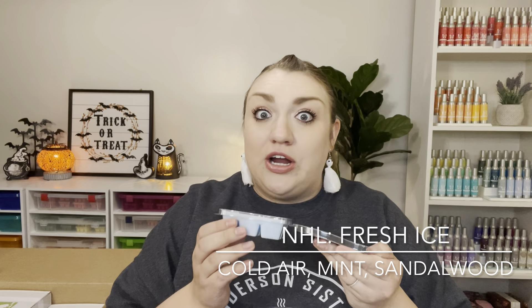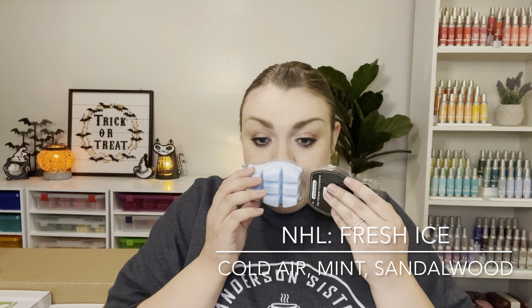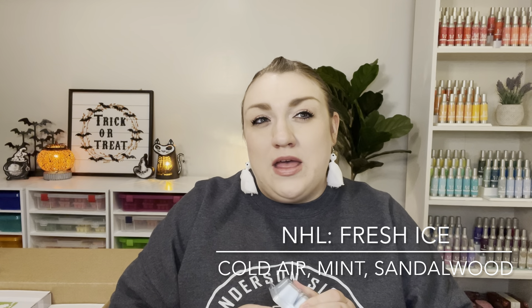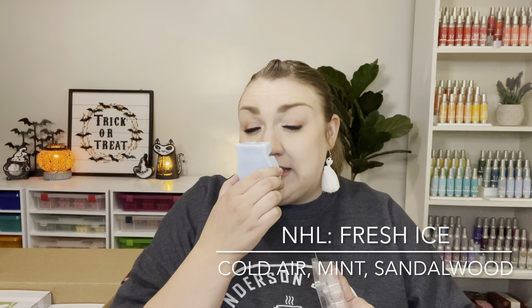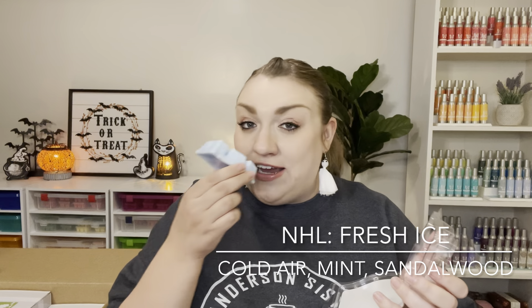I picked up a six-pack of licensed bars, including two of the NHL fresh ice. I really like this scent — it's very fresh, invigorating, and a sweet kind of vanilla minty scent. It smells a lot like Olaf Warm Hugs, just a tiny bit more herbal or masculine. But this is not a cologne scent by any means — just very fresh and invigorating. Kind of a sinus-clearing mint. Really nice.